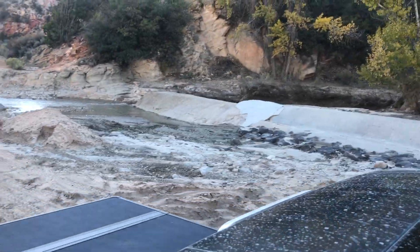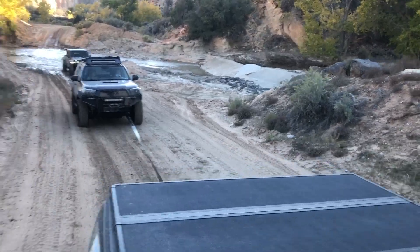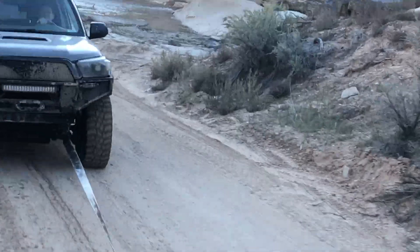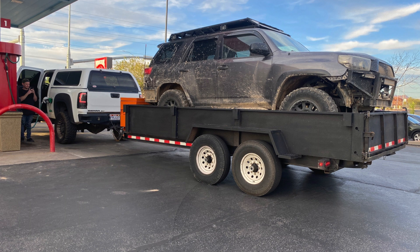Fun fact: Dave actually got stuck trying to climb that waterfall in the mud and we spent hours trying to pull him out, so it's only appropriate that we got stuck at the same place.